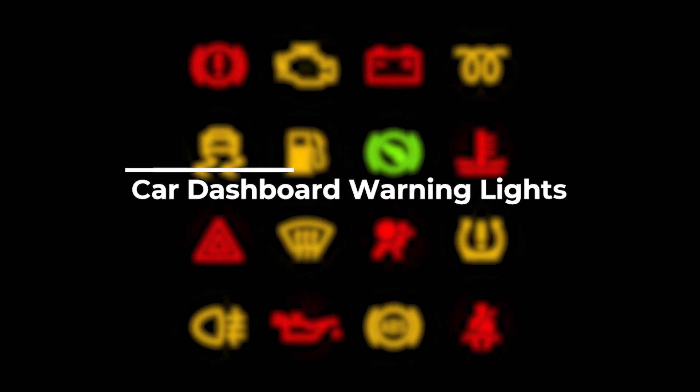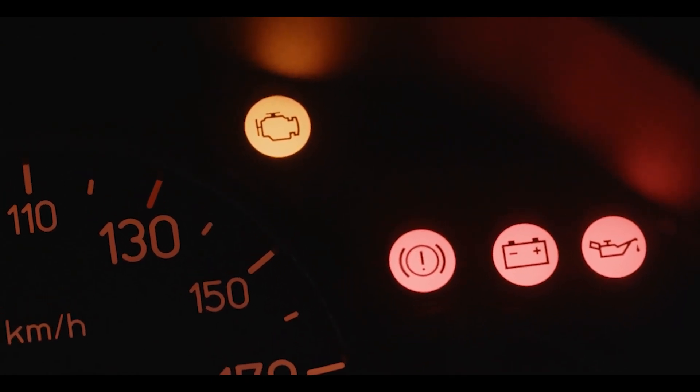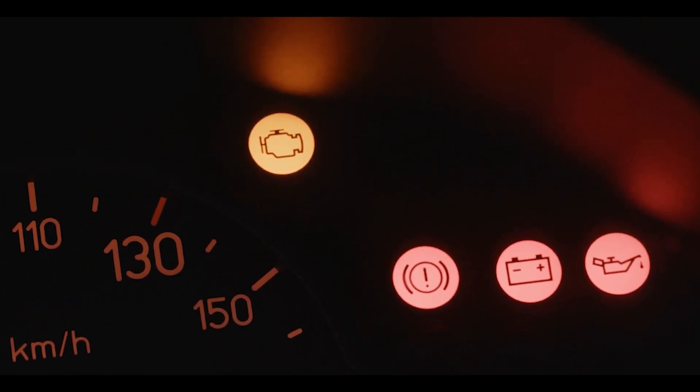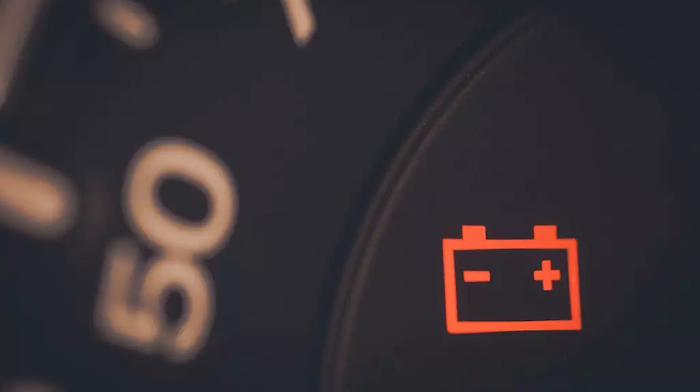Car dashboard warning lights. First, let's discuss the red warning lights. These are the most critical and should never be ignored. The battery charge warning light is often represented by a battery symbol or the word 'battery' on your dashboard.